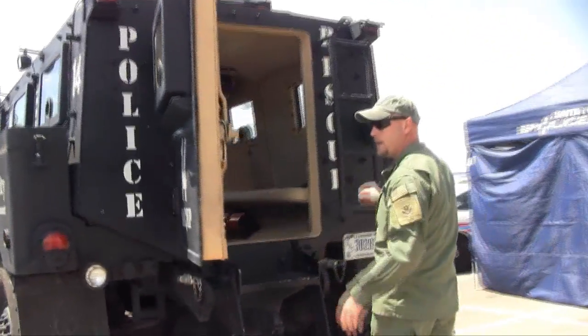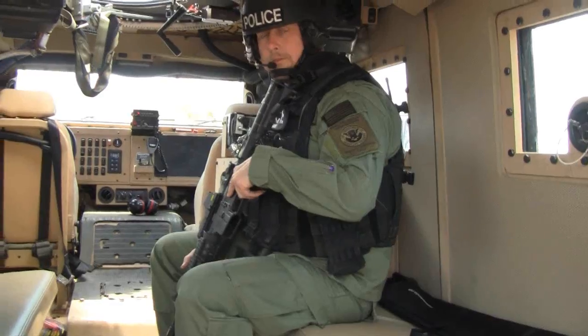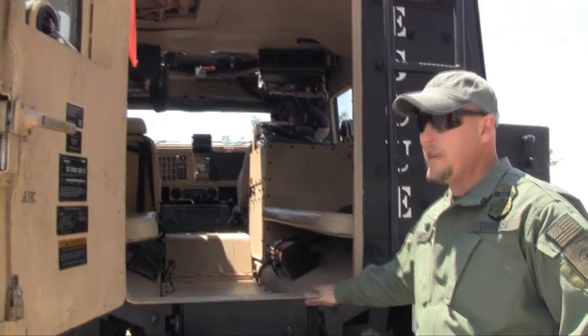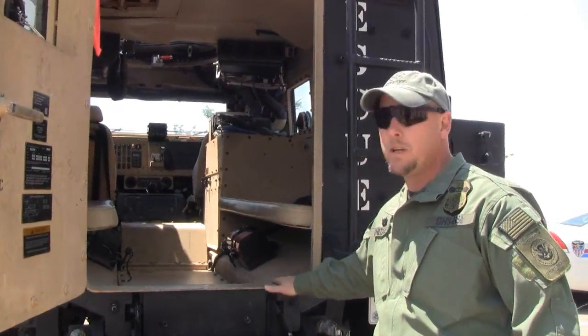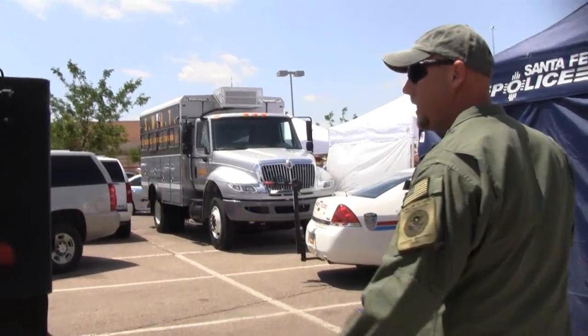If there's an issue while we're out serving a warrant service or something like that, we can shelter in place with this and then go into the surrounding call-out operations inside of here. We can generally get about 10 or 11 operators in here — very tight, but we can do it.